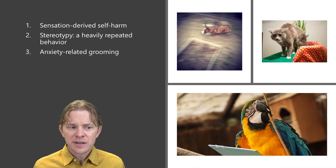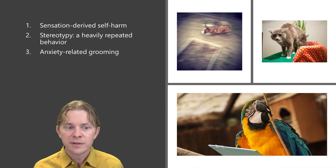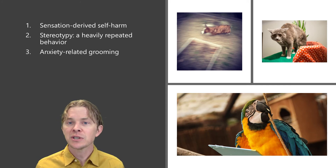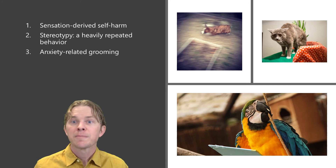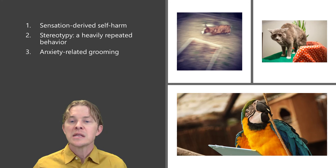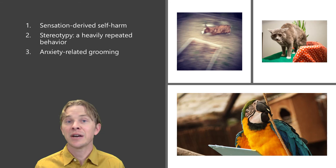This list of self-harming categories is not complete, but it offers a first-step approach to diagnosis and treatment. The first type is due to localized sensation on the body, the second is a side effect of stereotypy, and the third is due to anxiety-related grooming.